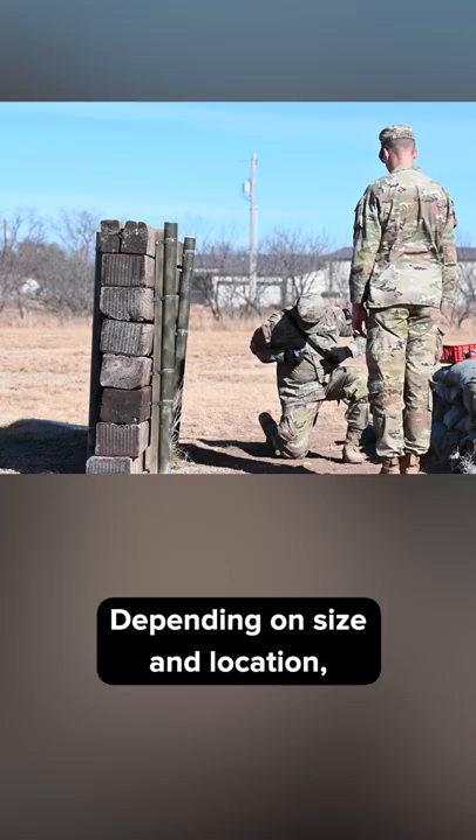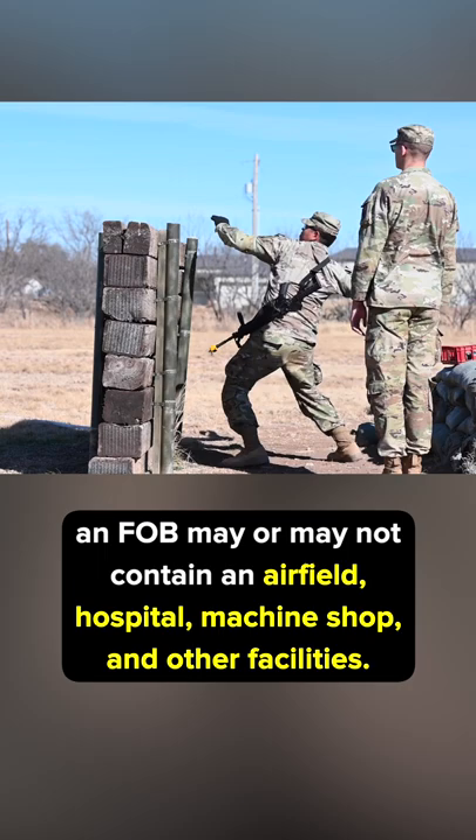Depending on size and location, an FOB may or may not contain an airfield, hospital, machine shop, and other facilities.